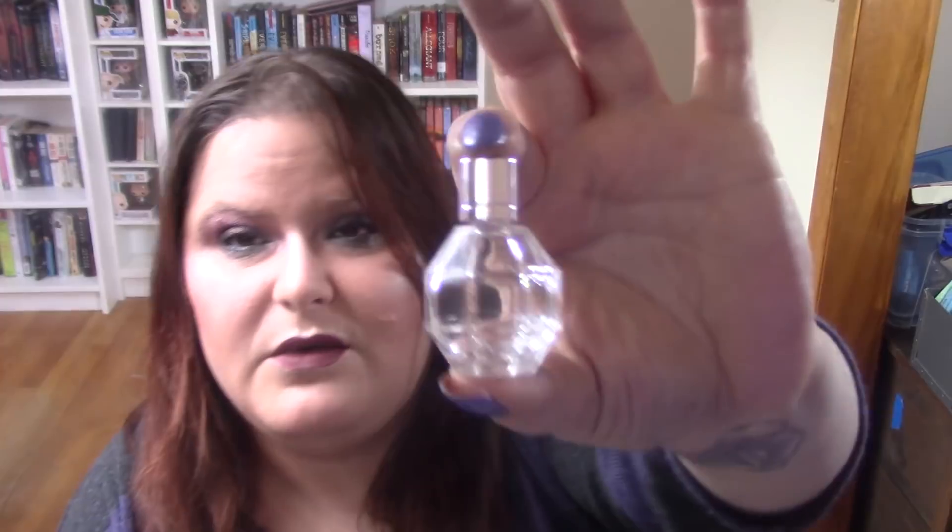I finished a mini of the Viktor & Rolf Flowerbomb perfume. I'll show you the empty bottle — I ended up putting it into a little sprayer. I'm actually on my 1.7-ounce one right now. The empty bottle smells different than what's in the full bottle, which is interesting. I'm learning that rollerballs smell different and don't last as long, so don't judge this perfume by that — actually smell it in the store.